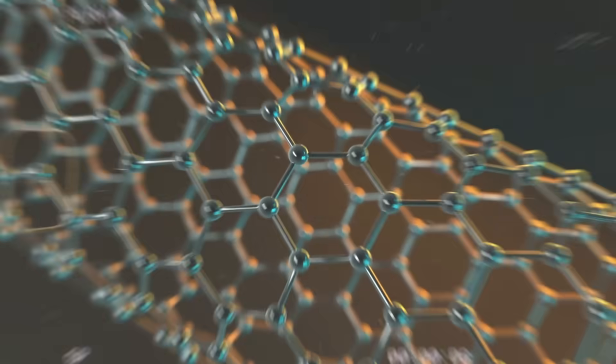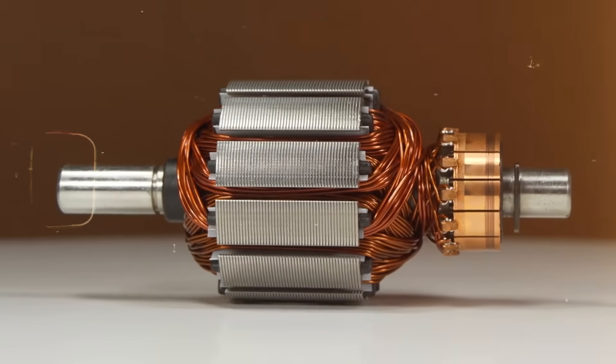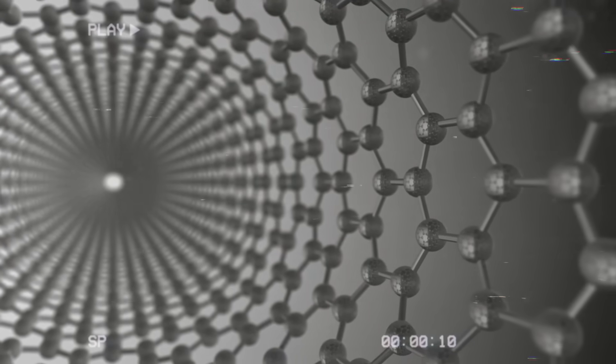Despite these obstacles, the potential for carbon nanotubes to revolutionize motor design and electrical systems cannot be ignored. As researchers continue to explore new manufacturing methods and refine the technology, it could become increasingly accessible for broader applications.